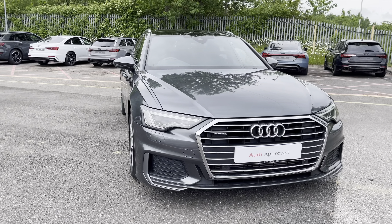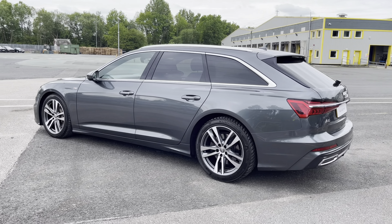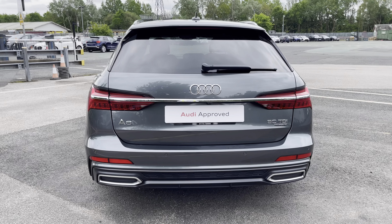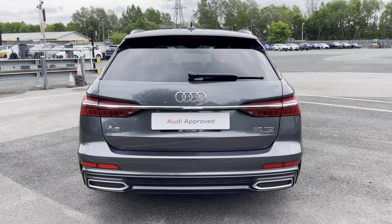This approved used A6 is a 19 plate which has done just over 47,258 miles, whilst it boasts a full Audi dealership service history with five previous services, with the last coming on the 15th of May 2024.